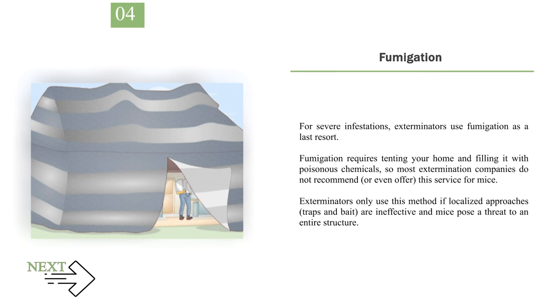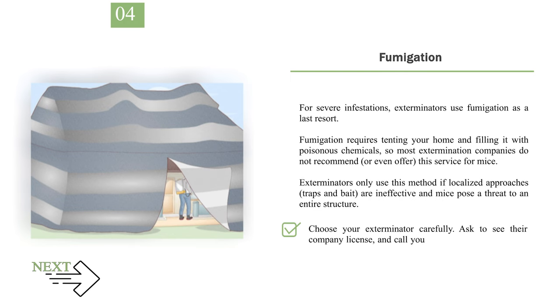Number 4: Fumigation. For severe infestations, exterminators use fumigation as a last resort. Fumigation requires tenting your home and filling it with poisonous chemicals, so most extermination companies do not recommend, or even offer, this service for mice. Exterminators only use this method if localized approaches — traps and bait — are ineffective and mice pose a threat to an entire structure. Choose your exterminator carefully; ask to see their company license, and call your local pesticide regulatory agency if you have any concerns.